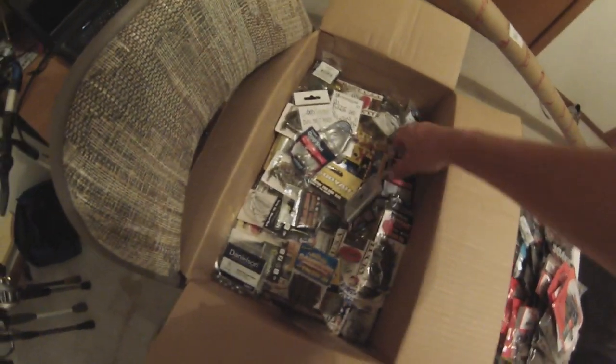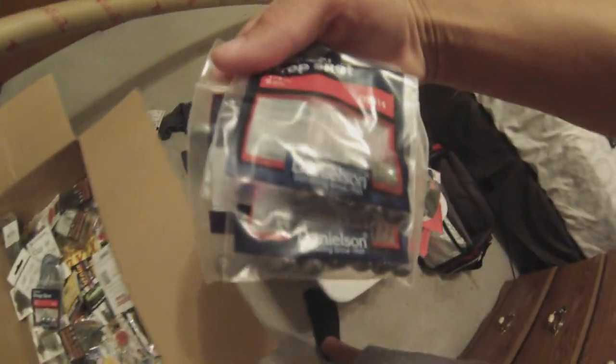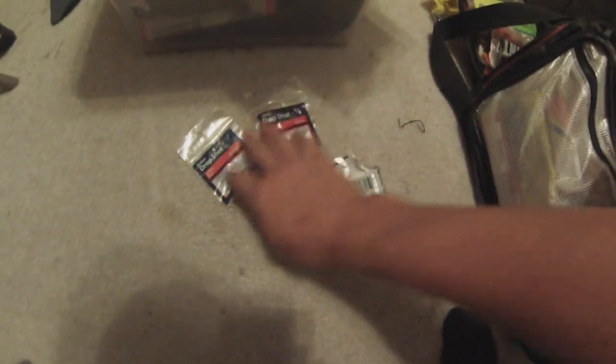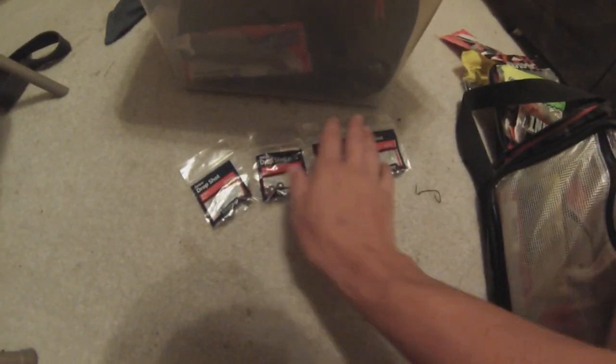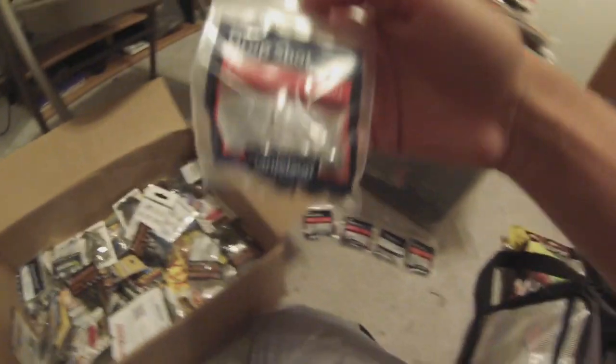Here are some drop shot weights — four packs total. One-fourth ounce, three-sixteenths, one-fourth, one-eighth, and three-sixteenths. I wanted to get more three-sixteenths because I have enough one-eighths. Oh, here's some more drop shot weights — one-fourth ounces.